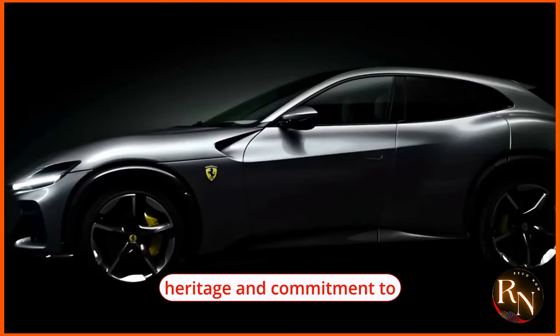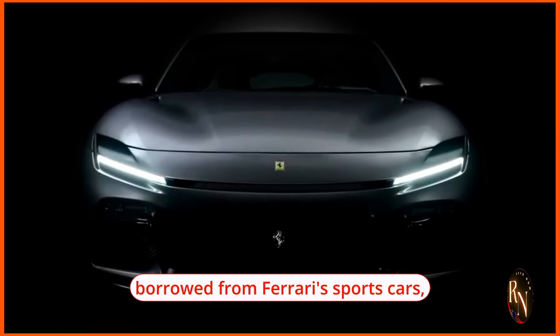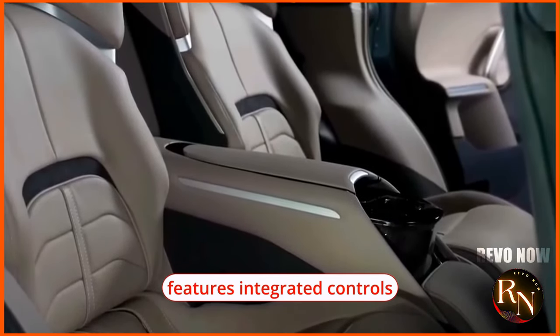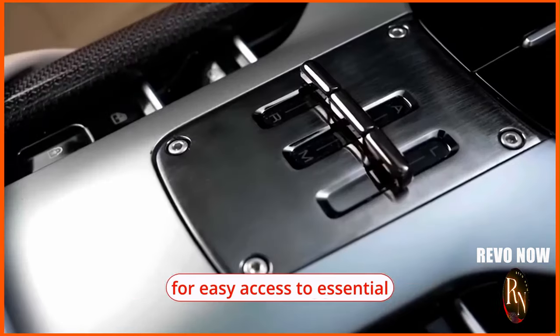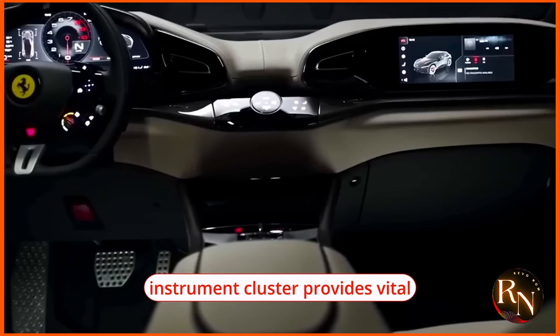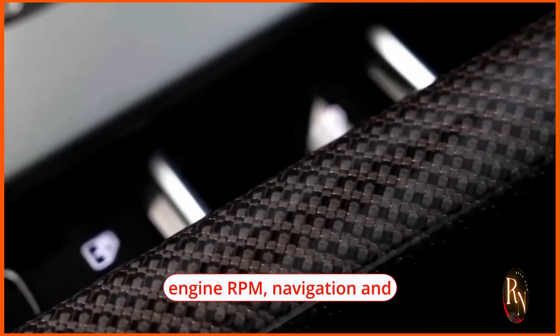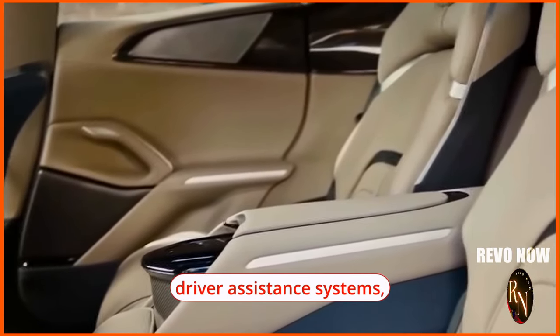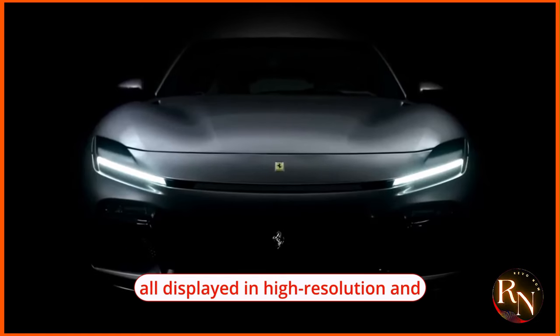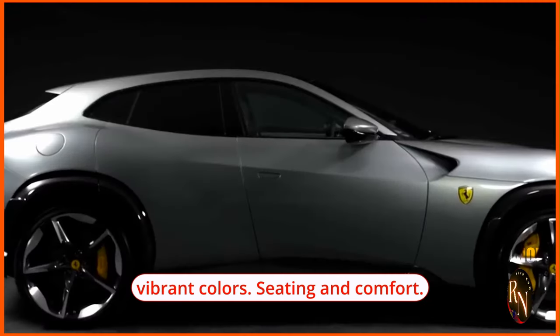The driver-focused cockpit of the Puro Sangue reflects Ferrari's racing heritage and commitment to performance. The steering wheel, borrowed from Ferrari sports cars, features integrated controls for easy access to essential functions without taking your hands off the wheel. The digital instrument cluster provides vital information at a glance — including speed, engine RPM, navigation, and driver assistance systems — all displayed in high resolution and vibrant colors.